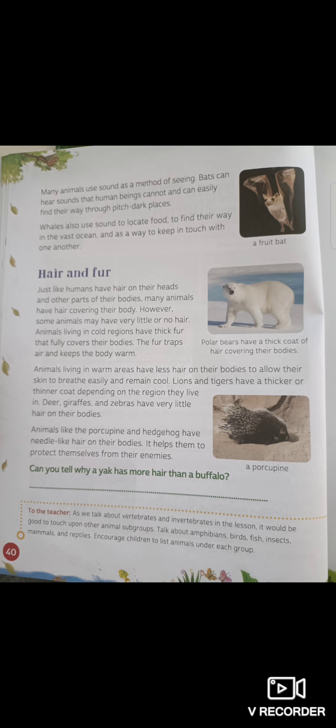Many animals use sound as a method of seeing. Bats can hear sounds that human beings cannot and can easily find their way through pitch dark places. Whales also use sound to locate food, find their way in the vast ocean, and keep in touch with one another. Even dolphins can do this. They call this echolocation.